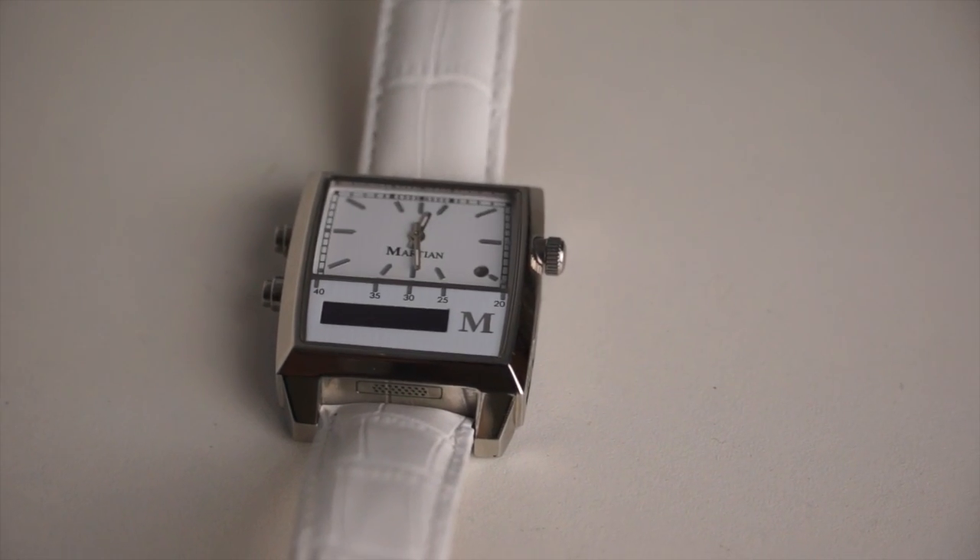Numero uno is the Martian smartwatch, which I am currently wearing, and it is the most amazing watch I have ever owned — besides the calculator watch I had when I was seven. Seriously though, this is the coolest watch. It gives you Facebook, Twitter, and email notifications anytime, anywhere. All you have to do is hook it up to your smartphone using Bluetooth. It also allows you to read your text messages and answer phone calls right on this watch.